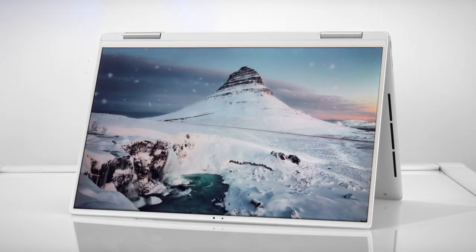The new XPS 13 2-in-1 has up to two and a half times the performance of its predecessor, all in an 8% thinner design than before.